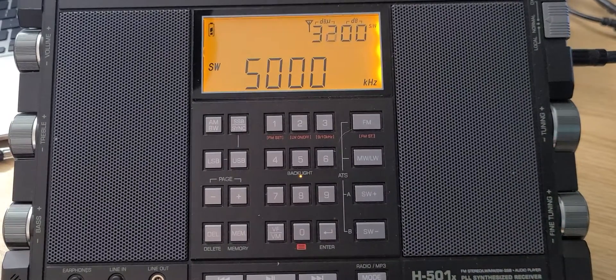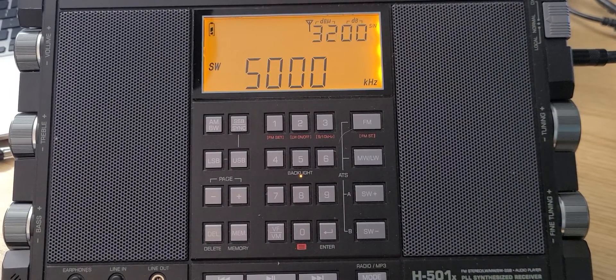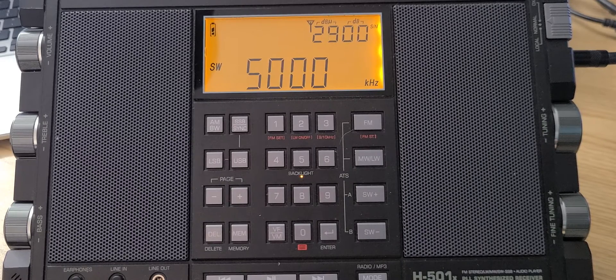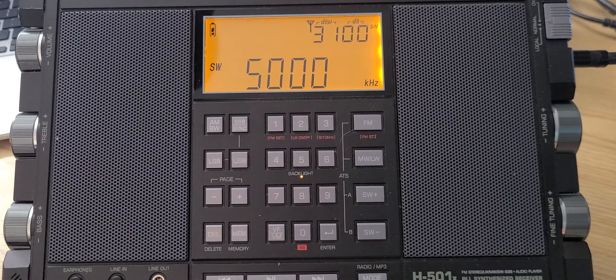Welcome to this shortwave radio channel. Let's take a look at what is from 5,000 to 6,000 kilohertz — what you can hear, what types of signals you encounter. We'll talk about that using the Texan H501X on the Emily 30 loop antenna.